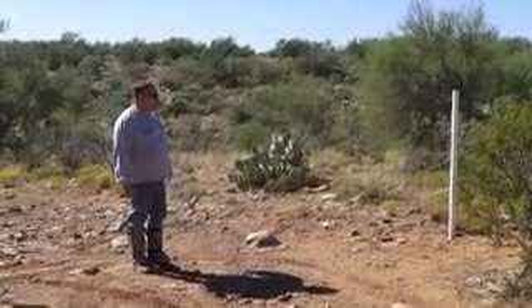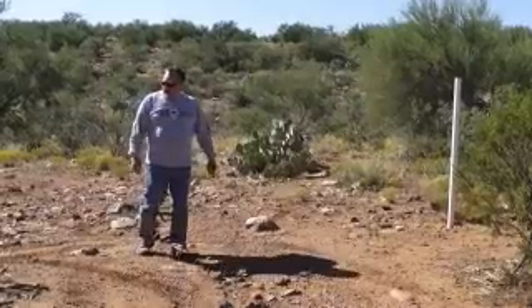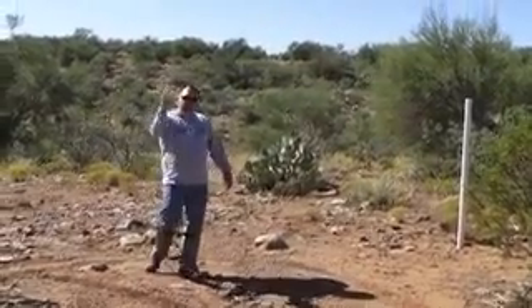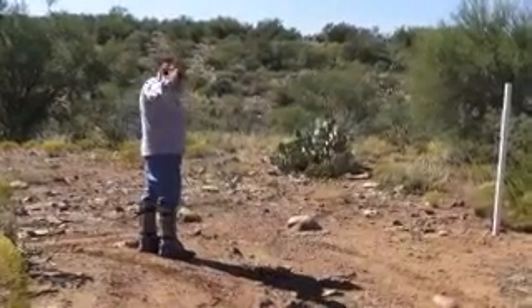I've heard some horror stories about this fellow, so the last thing we want to do is give him ammunition to cause us a difficult time. However, from that little area I showed you, the road continues down this way — west, southwest.